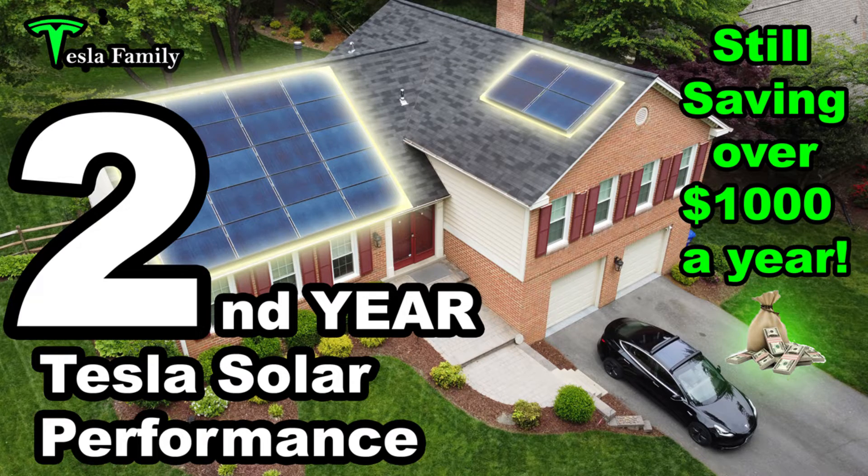Thanks for joining my Tesla Powerwall one-year performance video. Before we get into the numbers, let me share with you a couple other videos that have to do with my solar panels and my Powerwall that you may be interested in viewing after you watch this video. First up, here's the thumbnail from my second year Tesla solar performance video. I've got a lot of great data in here covering the entire two years with my Tesla solar panels that I celebrated this past summer, 2022.